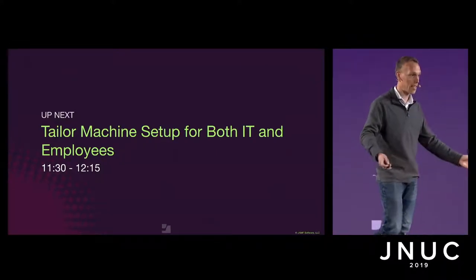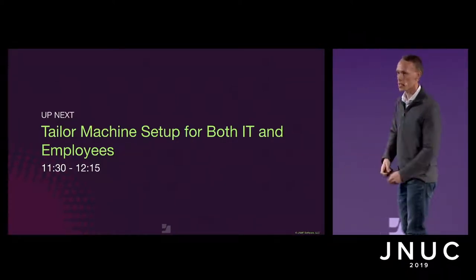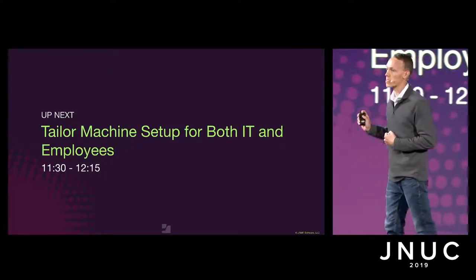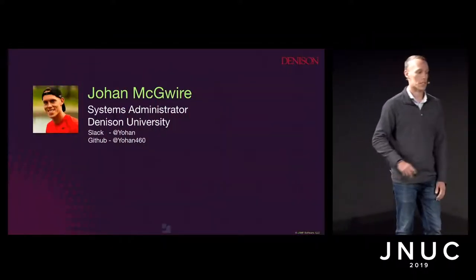One of the disadvantages of being one of the last presentations of these three days is that some things have changed, some things are updated. As we go through this, I'm going to try and accommodate some of these changes with some of the stuff I say that might not be reflected in the slides. I'm Johan Maguire.